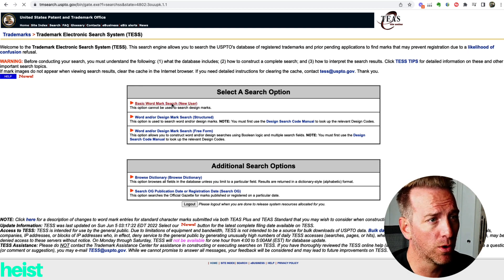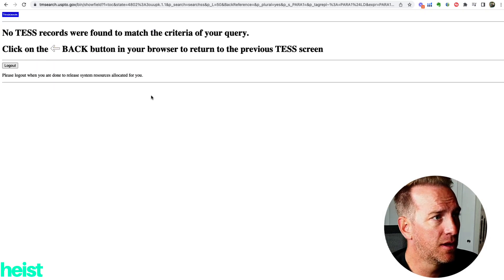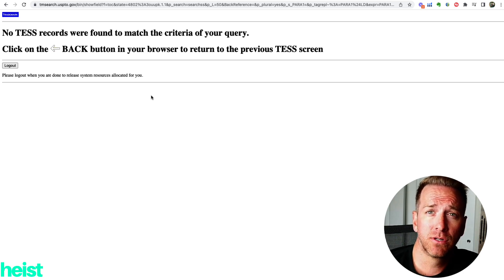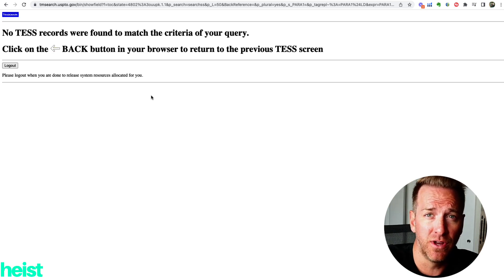I'm just going to do a basic word search and type in 'Fairhouse.' If it comes up with 'no TESS records,' it basically means nobody's filed that name under any category whatsoever — which is good news. This is a great preliminary scrub. You may want to bring in an IP attorney if you're really concerned about conflicts, but this search revealed nothing and I'm feeling pretty good about the name Fairhouse.